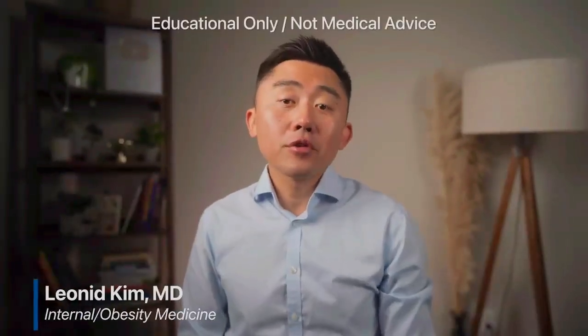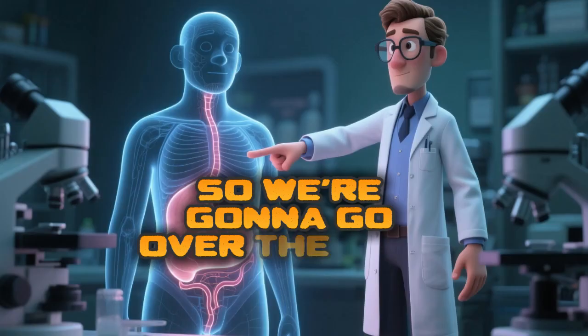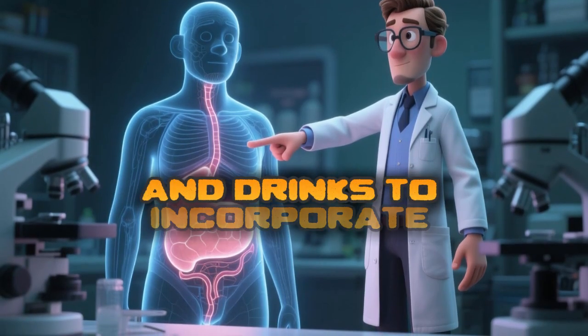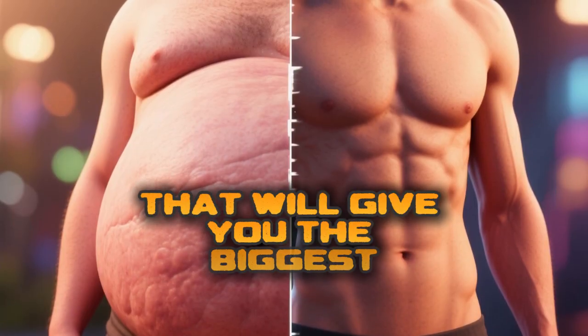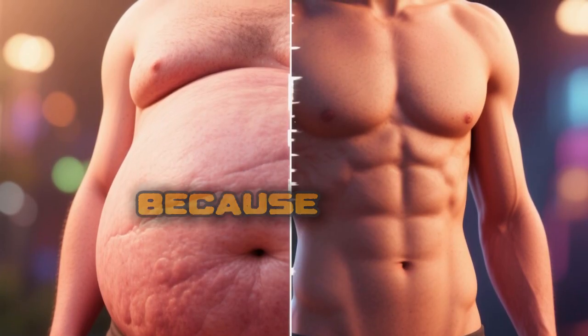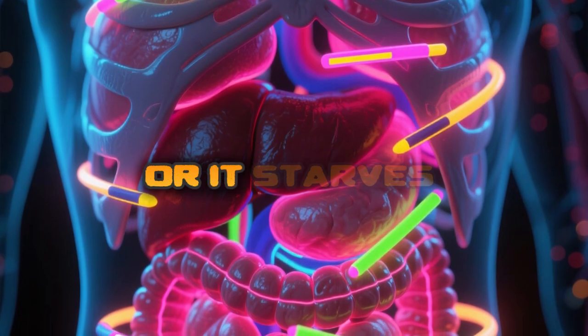In this video, I want to show you the fastest way to specifically target visceral fat and burn it off quickly. We're going to go over the best foods and drinks to incorporate into your regimen, and then the best exercises that will give you the biggest bang for the buck. Let's start with food, because what you eat every day either feeds your visceral fat or starves it.